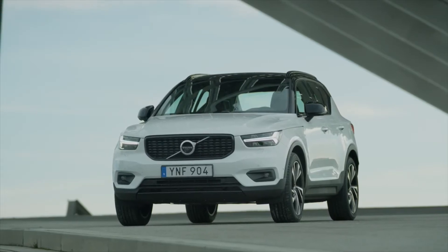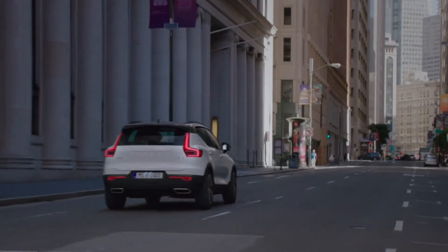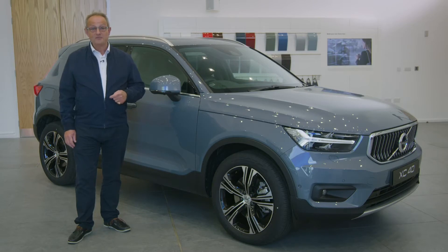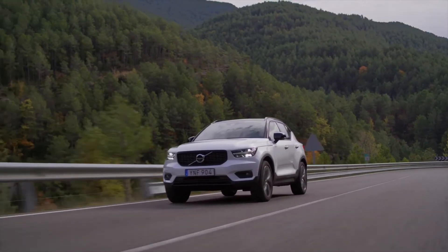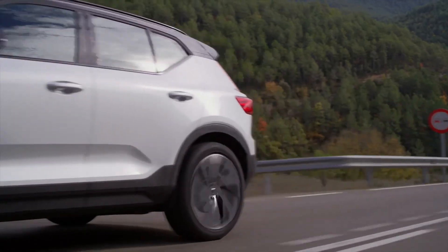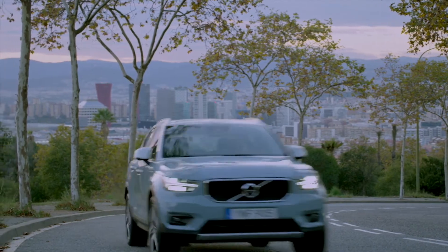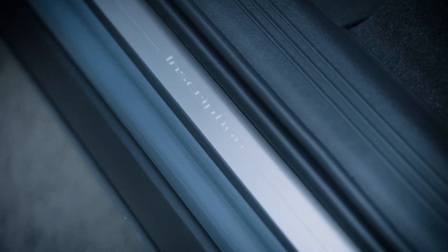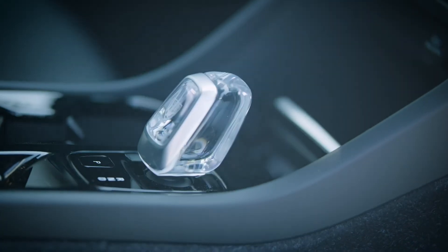The XC40 has a strong sculpted profile and a distinctive kink in the rear, giving it a youthful expression. Volvo's approach to everything we do is to put people first, allowing you to create a Volvo that reflects your individuality and fits perfectly into your life. The R-Design is inspired by sport with contrasting energetic design in every detail inside and out. The Momentum has a strong contemporary style with a premium urban look available in contrasting combinations, and the Inscription has a fresh flare of Scandinavian luxury with stylish detailing, genuine materials and a touch of contemporary refinement.